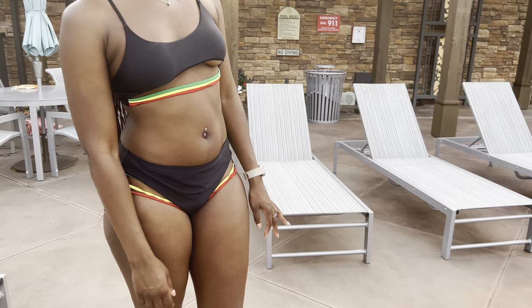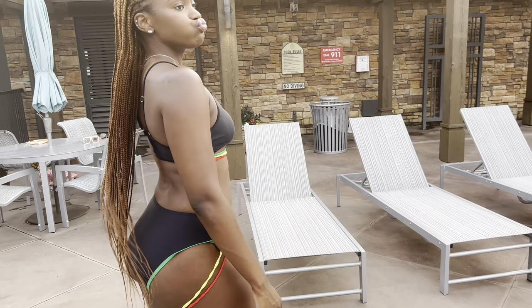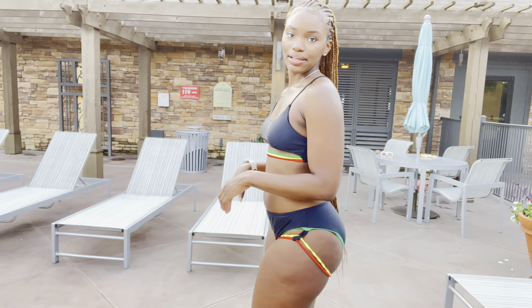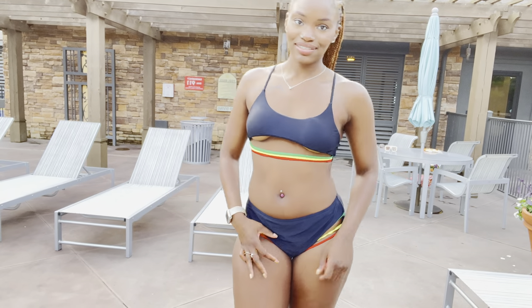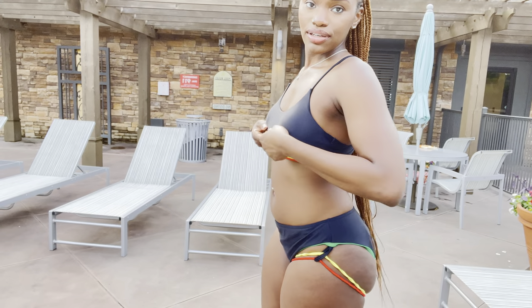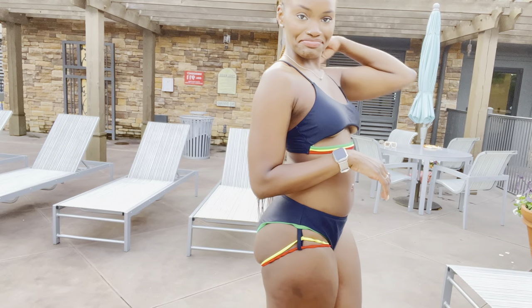Next we have Miss Jamaica — we're giving Jamaica. It comes with these strings attached to the bottom that kind of cup your butt to give you a little more, and it comes with the under-boot. I really love this one, it's very cute, it's real comfortable. And I need to book me a trip to Jamaica just to wear it.